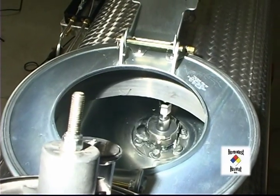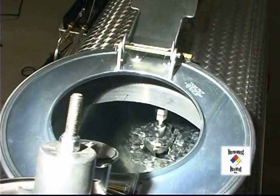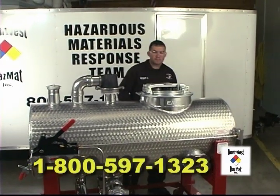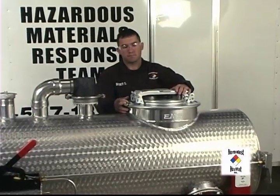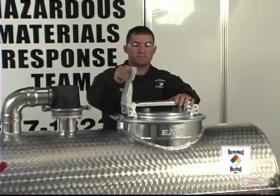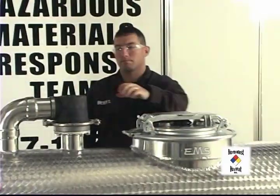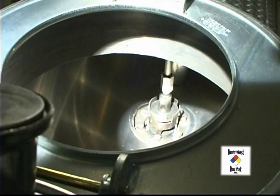Let's start by describing the basic features of the simulator so you can get a better feeling for what it can do. Beginning with the simulator in the upright position, I'd like to start with the dome lid. This is an actual size dome lid found on full size tank trucks. It has been designed to fail, something I will show you in just a few minutes. Next is the vapor recovery system with a full sized internal valve.